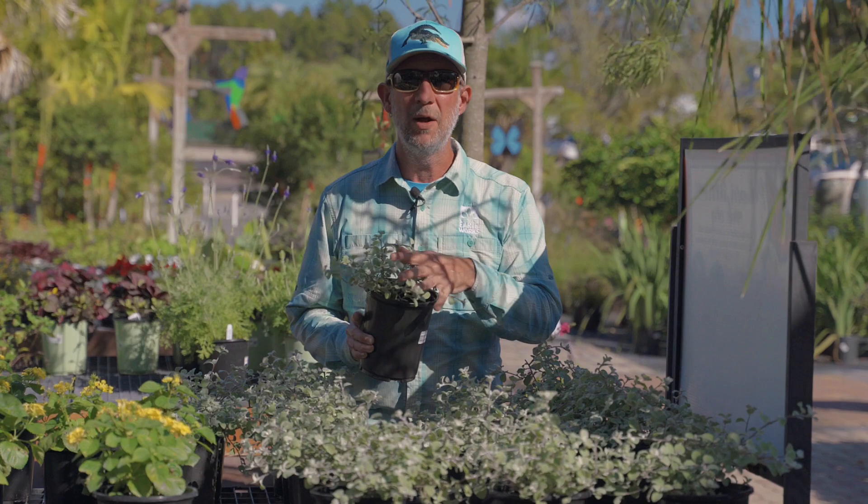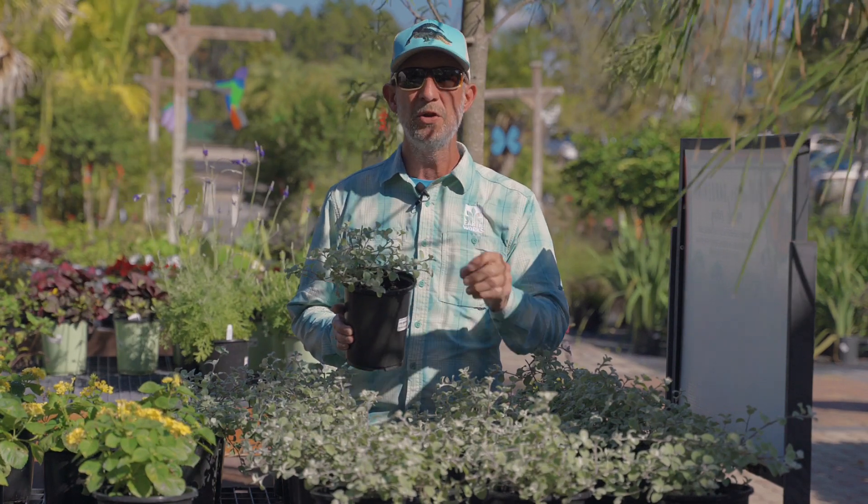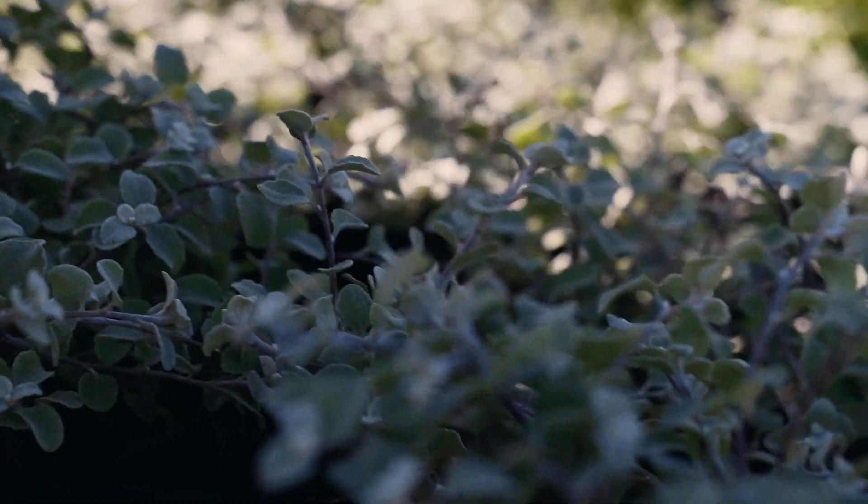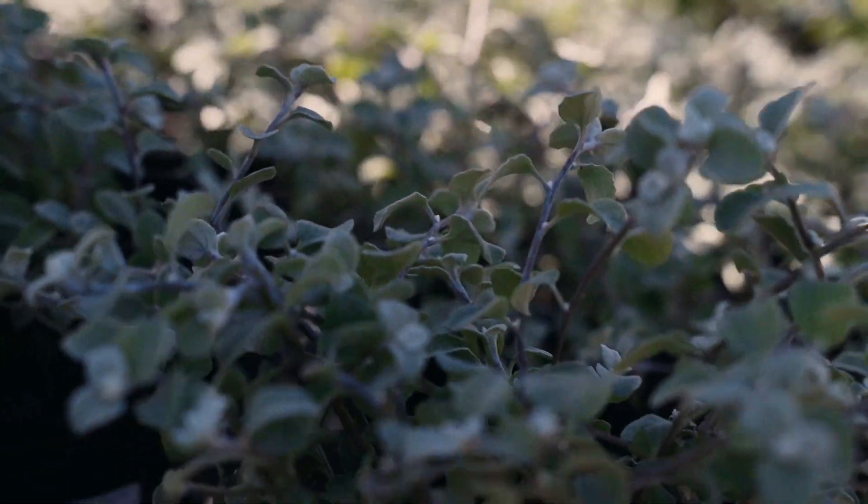This pairs well with bright colors, so you can get this mixed in with other flowers that have bright colors, and the contrast with the silvery foliage is very dramatic.